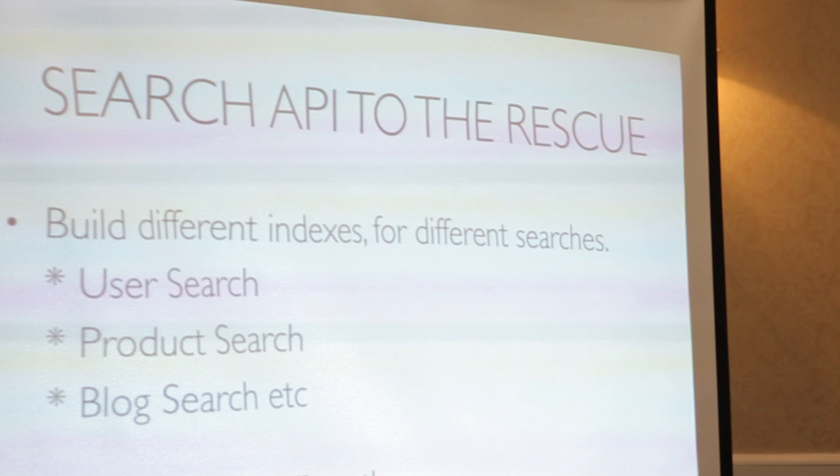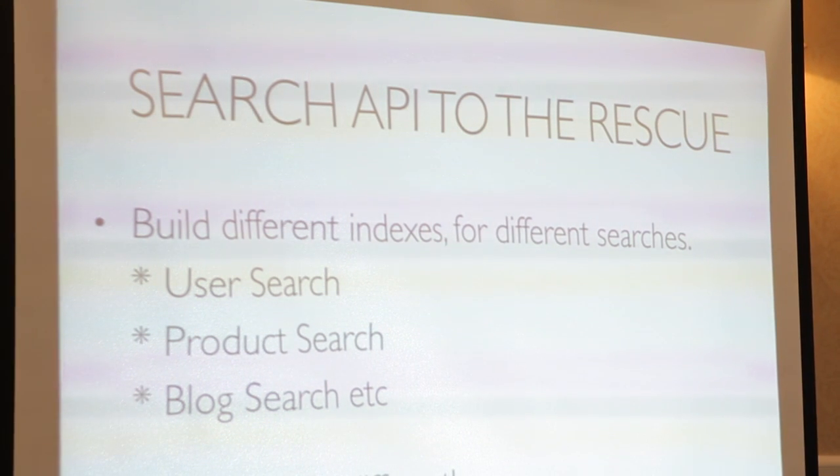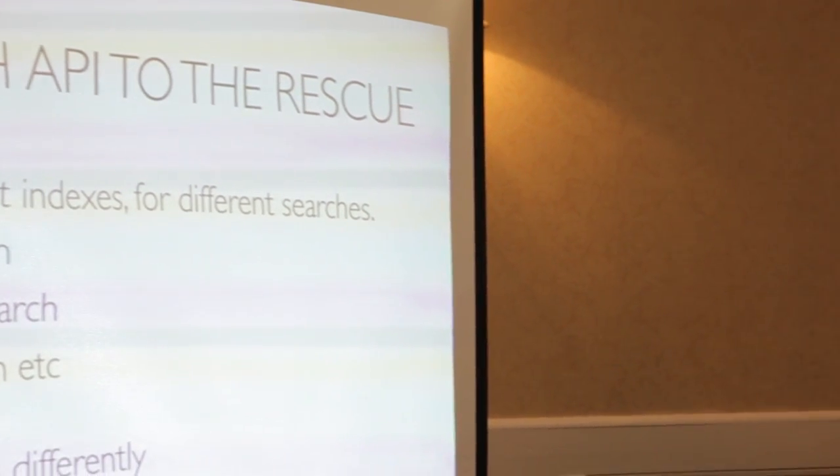So we decide to use Search API instead. The great thing about it is you have what they call a search server, and you pick one - one of them can be Solr, one of them can be built into the database. I'll show you the database one first because you can use that on a site right now to replace all of your search. Then you build an index on it. You can actually manipulate the index to only do certain things - you can build an index just for users, one that searches products, one that searches your blog, all off the same backend. You can build multiple indexes and attach them to the Search API.